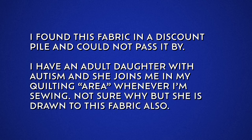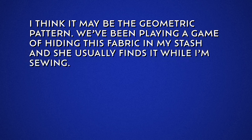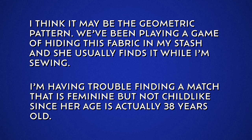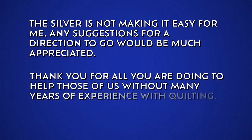So Mimi writes: 'To our dear fabric matchmaker, I found this fabric in a discount pile and could not pass it by. I have an adult daughter with autism, and she joins me in my quilting area whenever I'm sewing. Not sure why, but she is drawn to this fabric also. I think it may be the geometric pattern. We've been playing a game of hiding this fabric in my stash, and she usually finds it while I'm sewing. I'm having trouble finding a match that is feminine but not childlike, since her age is actually 38 years old. The silver is not making it easy for me.'